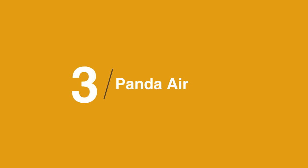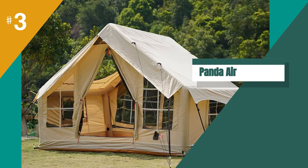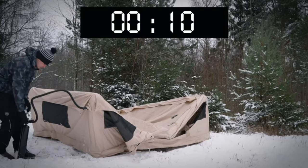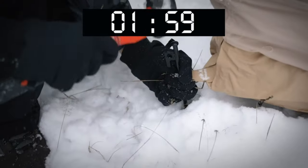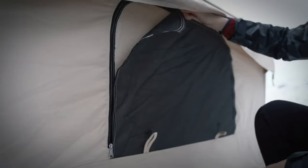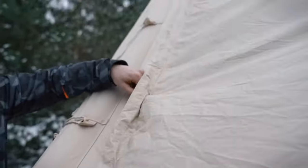The third product on our list is the RBM Outdoors Panda Air Medium. If you're looking for a spacious and breathable tent that's easy to set up and repair, the RBM Outdoors Panda Air Medium is a great choice — it's perfect for camping trips. The canvas material is sturdy and reliable, and the tent is easy to set up, making it a great choice for novice campers. The tent is also sustainable, which is a bonus for eco-conscious campers.